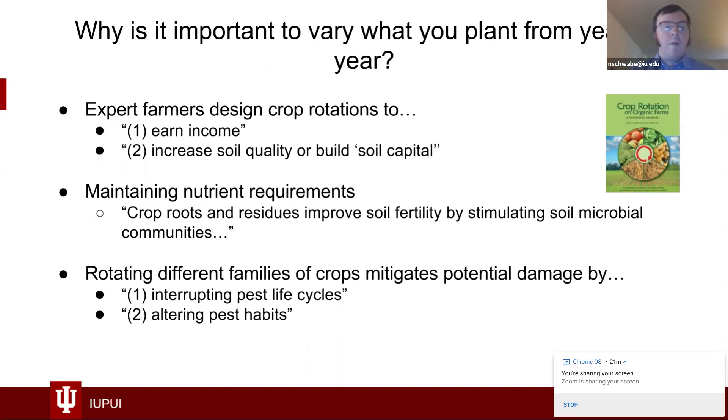Rotating crops also mitigates against pests. If you have tomato hornworms or flea beetles, changing where you put your crops from year to year keeps the pests on their toes — they have to search for the crop more. You'll still probably get some, and that's where pest management comes in: applying a non-toxic pesticide, planting wildflower mixes that invite predatory insects to help manage those pests. But crop rotation is definitely a step in the right direction.